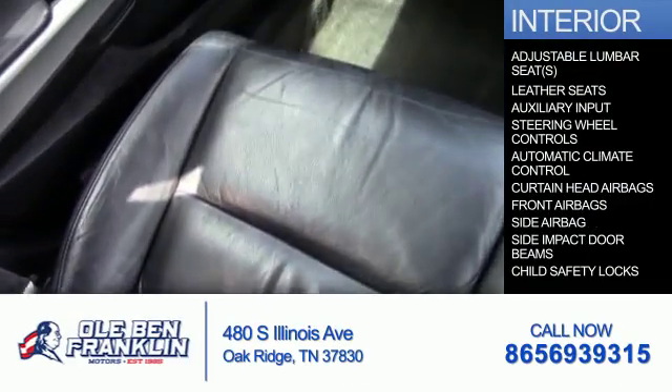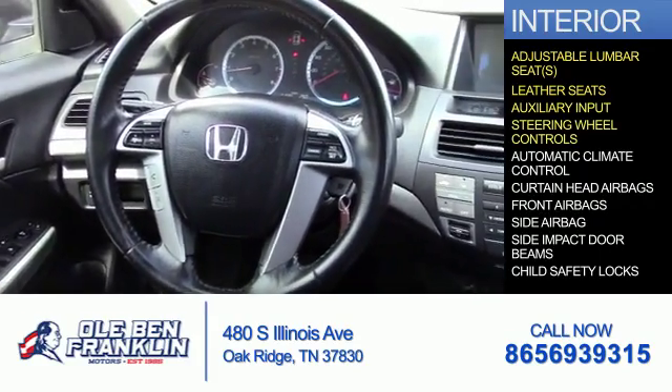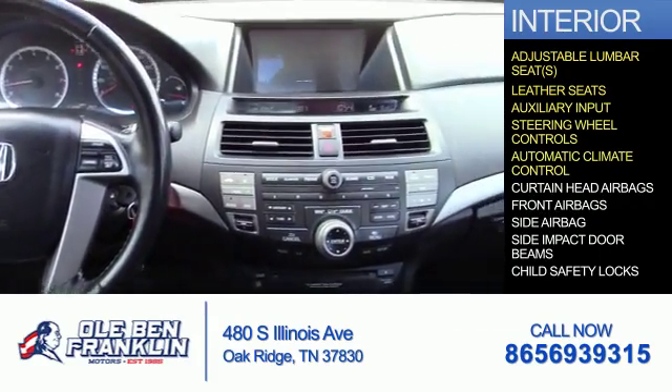Inside you'll find adjustable lumbar seats, leather seats, an auxiliary input, steering wheel controls, and automatic climate control.